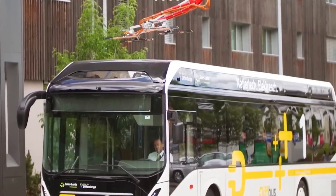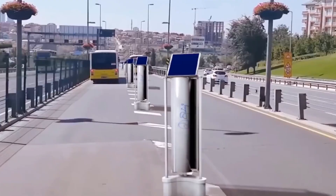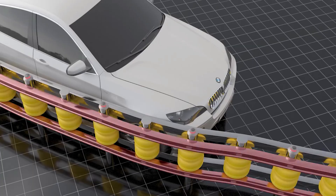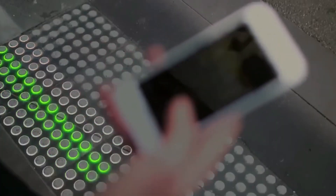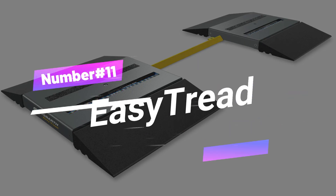Get ready for some awesome new road tech that's changing how we travel, making it safer, greener, and way more efficient. Whether we're walking or driving, these cool innovations are transforming our roads for a better travel experience.